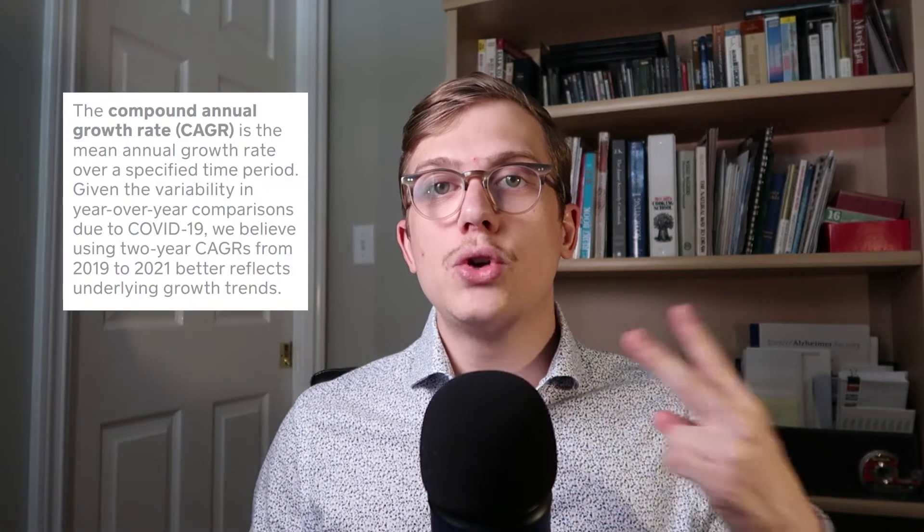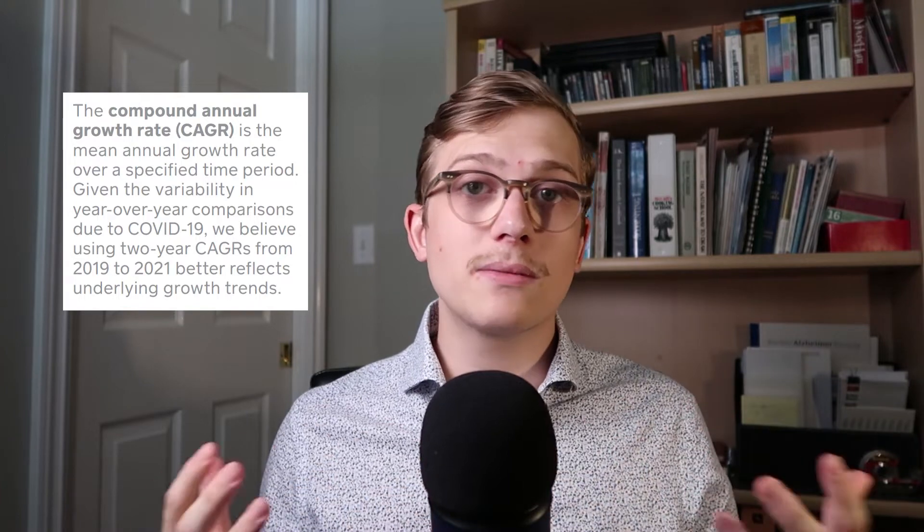Square is quite unique in that they show two-year compounded annual growth rates, which is important because it shows one year prior to the pandemic as well as one year into the pandemic — letting us see how the business has been doing before and after. Starting with Cash App's revenue from their Q2 2021 financial statements, they did $3.3 billion, which was up 177% year over year. Their two-year compounded annual growth rate was 258%, which is just mind-blowingly huge.